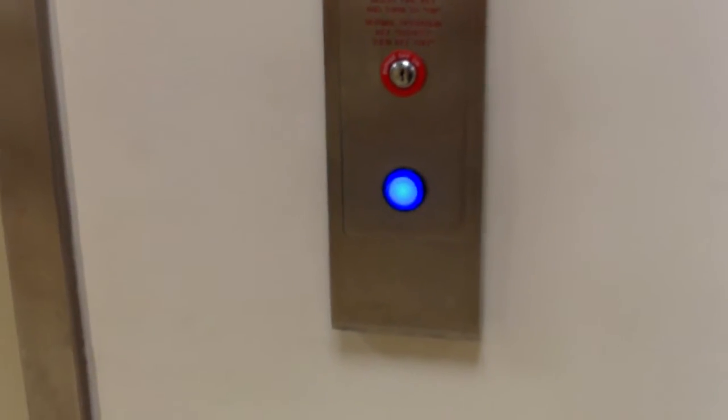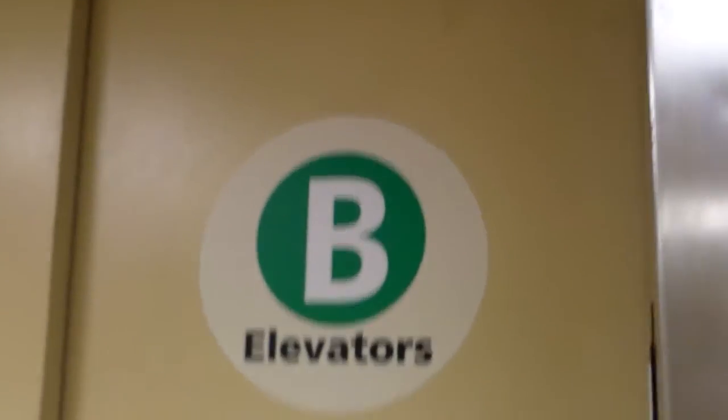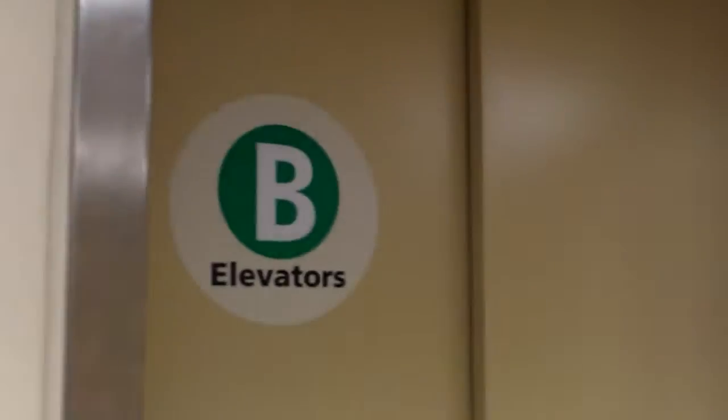Here are the B elevators at Presbyterian St. Luke's Hospital. That's interesting there — it's a blue Thyssen traditional button. These have all gotten modernized by Thyssen, and I think they were originally Otis.